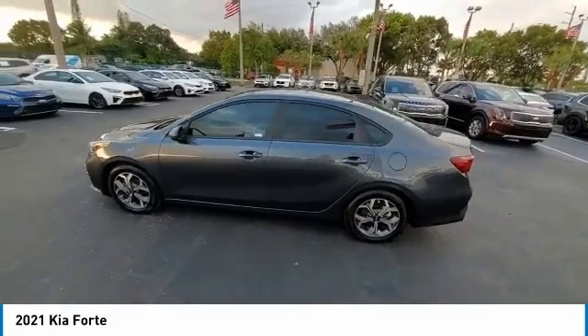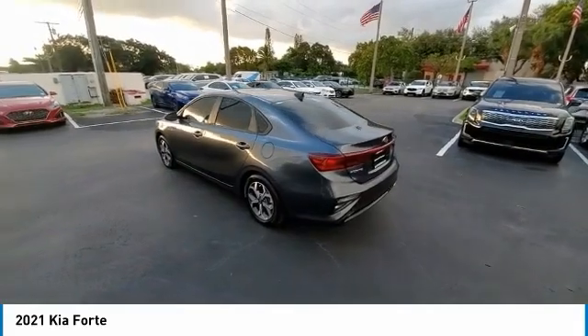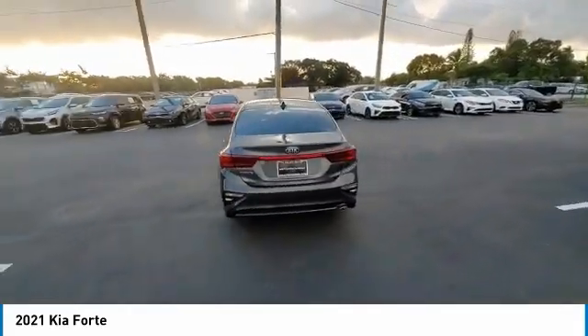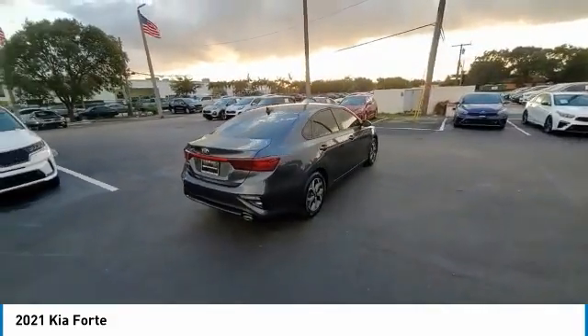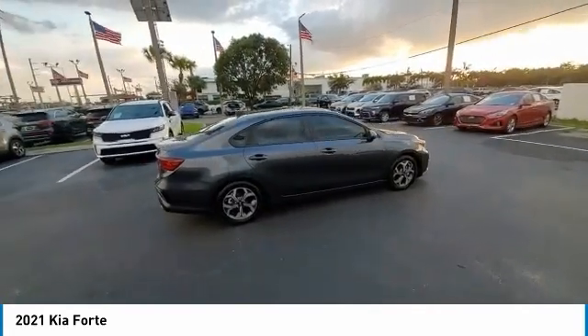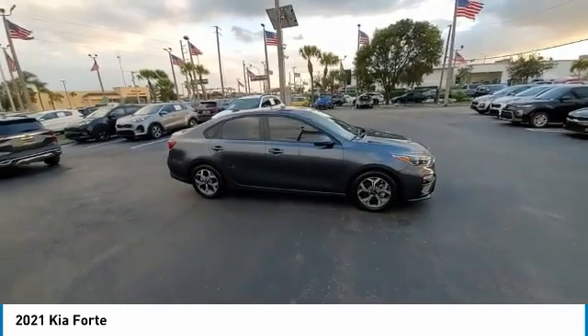Looking for the right vehicle? Check out the 2021 Forte. If you're looking for a trendy and feature-laden compact sedan, the Kia Forte is for you. It offers an exceptional combination of innovative design, high-quality engineering, and outstanding value. This vehicle has less than 20,000 miles. Here are some of this vehicle's great options.